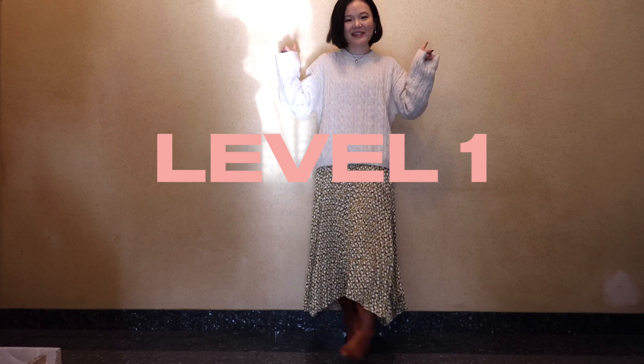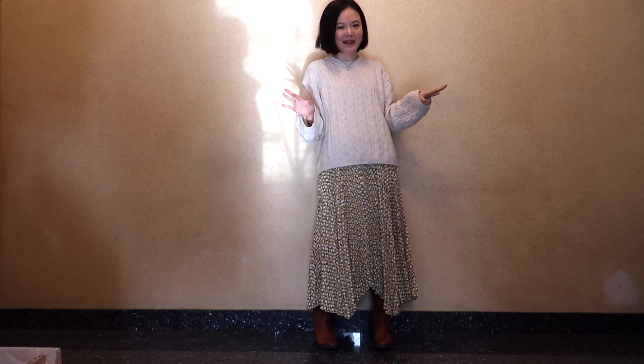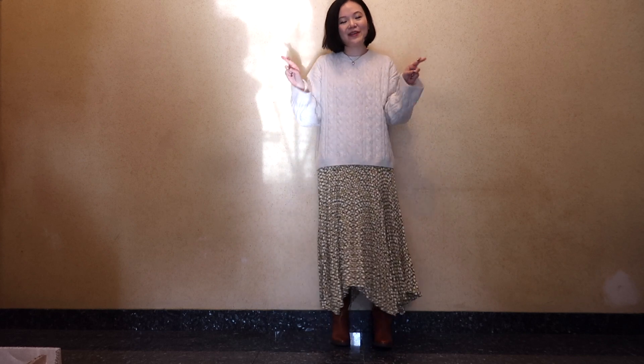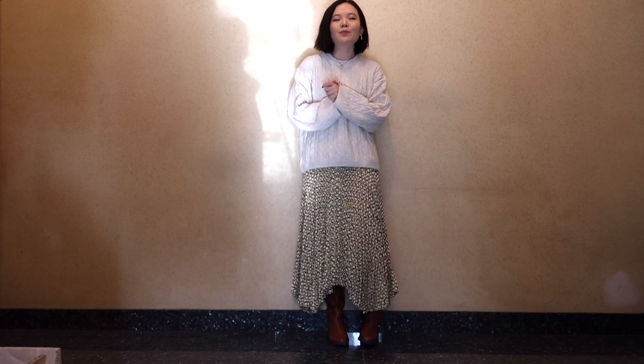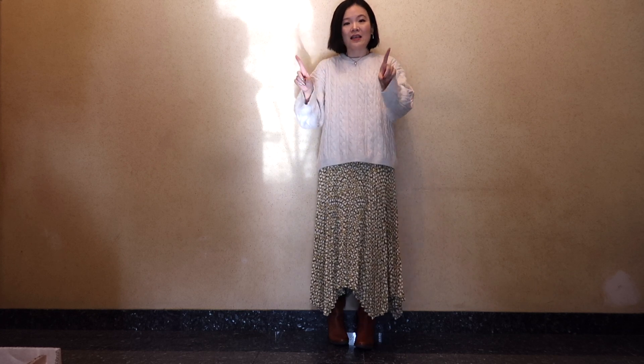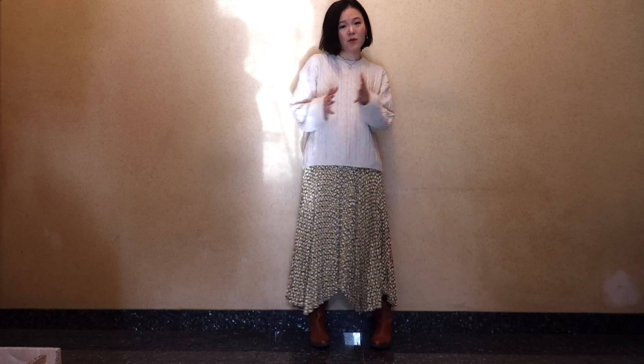Welcome to level one of styling statement pieces. Back to level one, which is super easy to remember. All you have to do is to keep one statement piece and for the rest of your outfit keep them as neutral as possible.